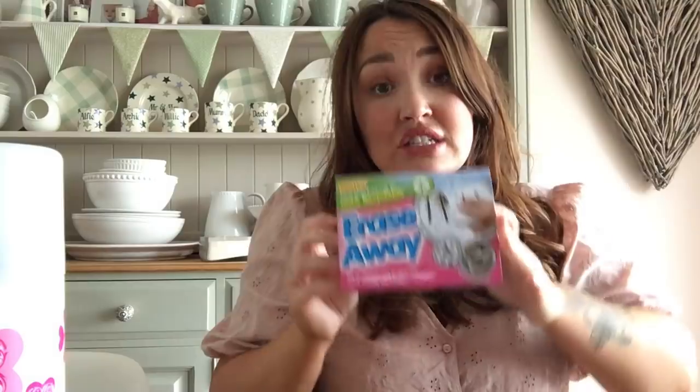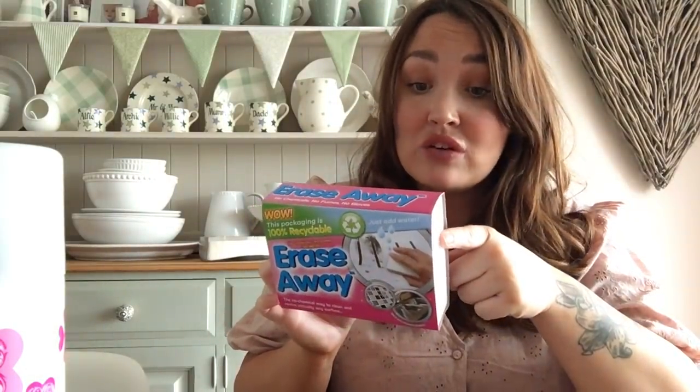I also picked up these magic eraser sponge dupes - they're like the Flash Erase Away sponges. They come in a pack of two for 99p. You just put a little bit of water on them and rub off any scuffs on walls, floors, baths, sinks, taps. I used them on my new dining chairs which had big black scuffs on them when I got them as seconds, and every single mark came right off. Absolutely amazing.